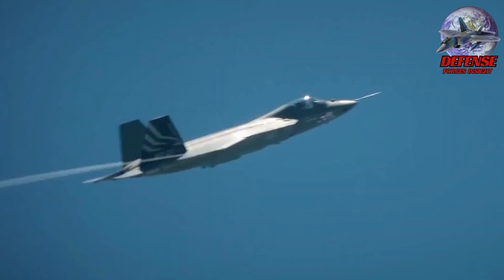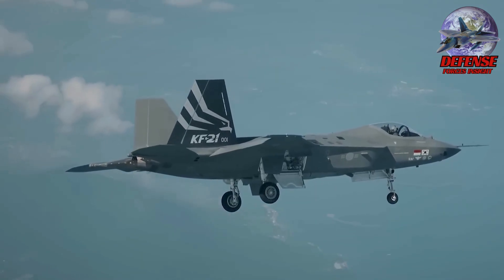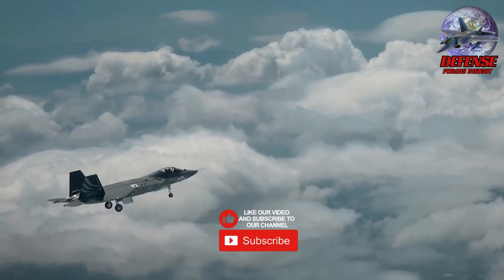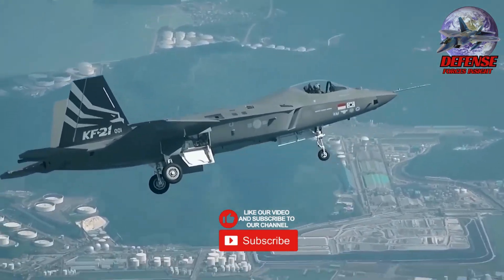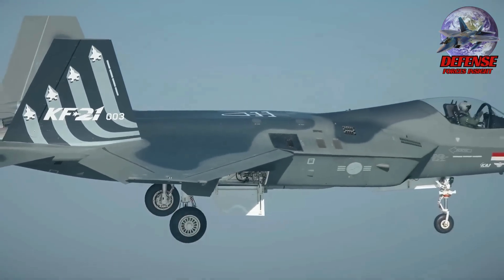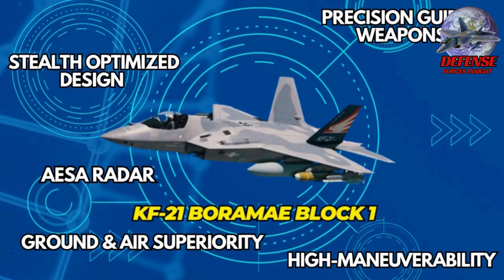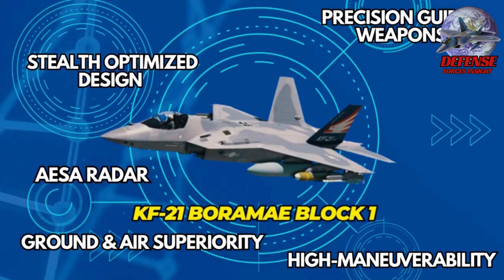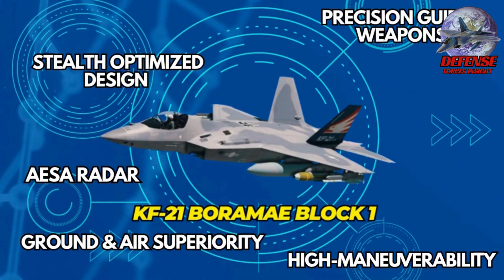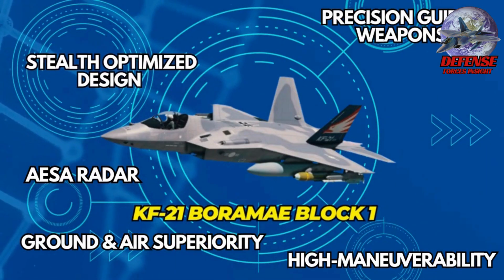South Korea's KF-21 Boramae is their newest generation fighter jet — a 4.5-plus generation aircraft that looks like a mini F-22, but the key difference is it's faster to acquire, easy to maintain, and much more affordable. Key features include stealth-optimized design, long-range AESA radar, precision-guided weapons, high maneuverability, and ground and air superiority capability. Now the Philippines is being offered its own custom version: the KF-21 PH.